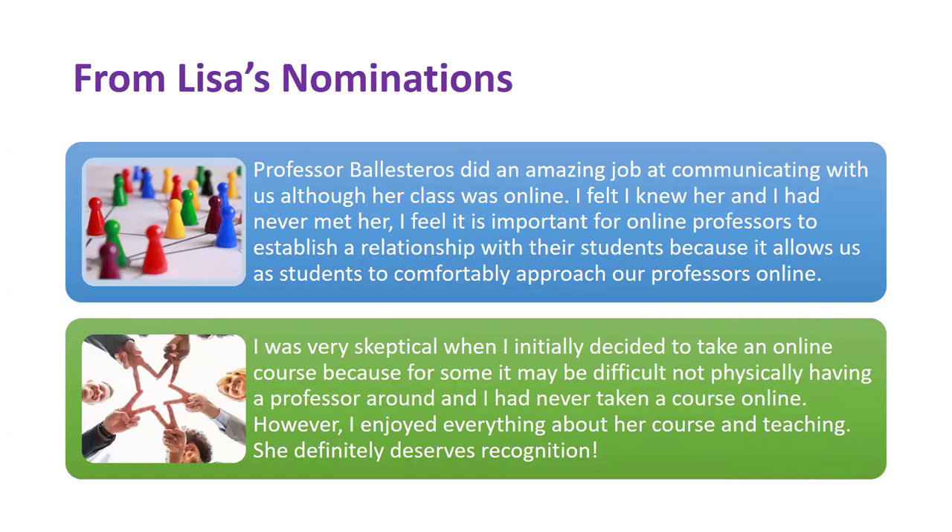And then the last comment — it almost feels like a plant, but this was a real comment from a nominator. 'I was very skeptical when I initially decided to take an online course.' Here we have the skeptic who by the end becomes a convert. The student says, 'However, I enjoyed everything about her course and teaching.' So they went from being a skeptic saying 'I don't think online is for me, I'll just try one' to at the end saying, 'I loved it.' That's a great testimonial.